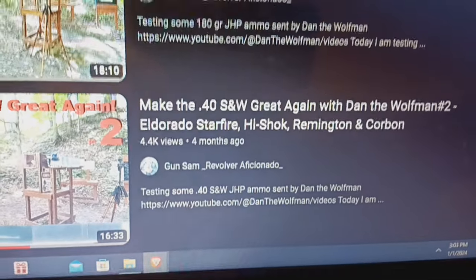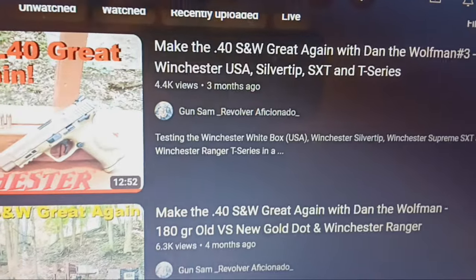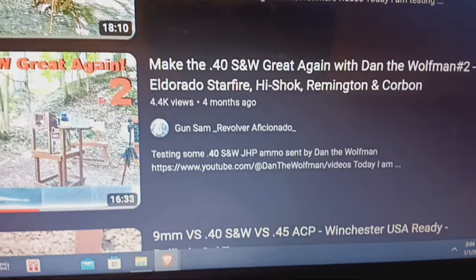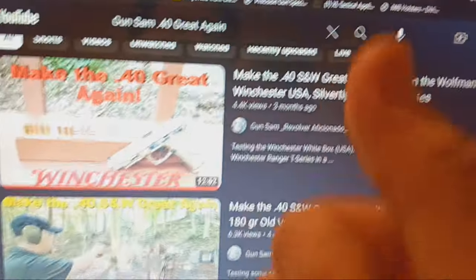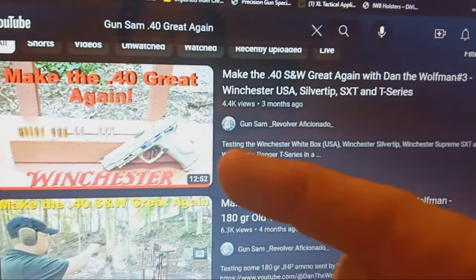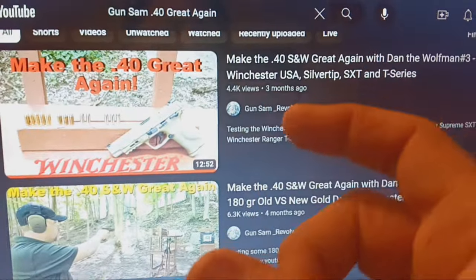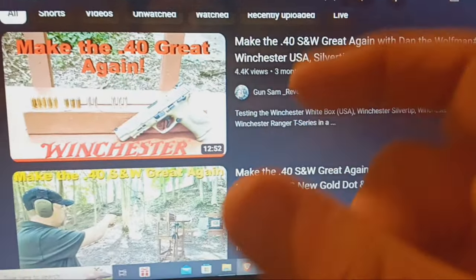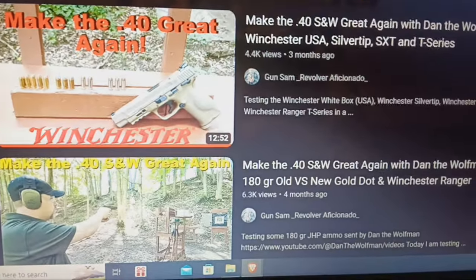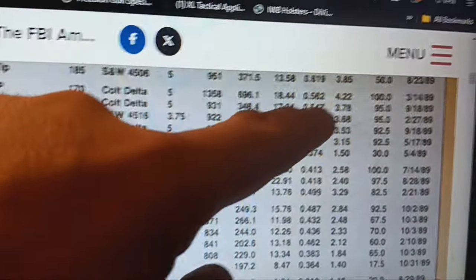Every .40 round tested by Gunsam — other than UMC — has been amazing. Check out the three-part 'Make .40 Great Again' series. All the ammo tested by Gunsam uses clear ballistics, but I say look at his real-world four-layer denim and medium-density fiberboard — three inches in, he'll still get farther penetration and less expansion, but I can put them in a ratio and they correspond very closely to tissue crush value — volume of a cylinder — like the FBI was doing. That's what all these numbers show.